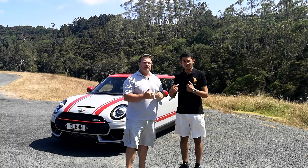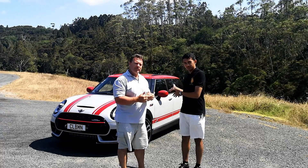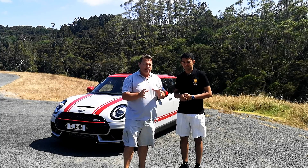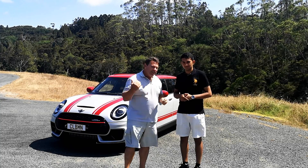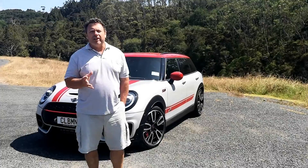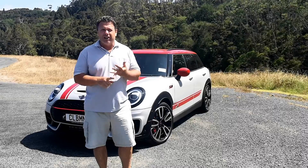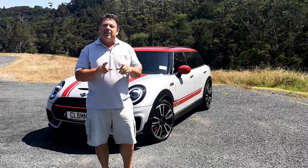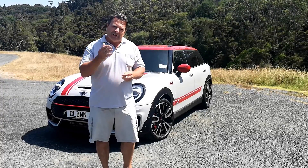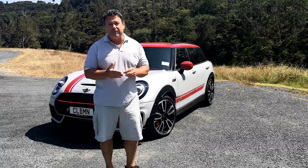Welcome to Tarmac - I'm Dave, I'm Matthew, and today we've got the rather large Mini Clubman JCW, the John Cooper Works F54 with the most powerful engine Mini has produced. 1961 was an incredible year - the Berlin Wall started being built, Yuri Gagarin went into space, and Mini formed an alliance with John Cooper Works, something that's extended through to today with this, the latest version.